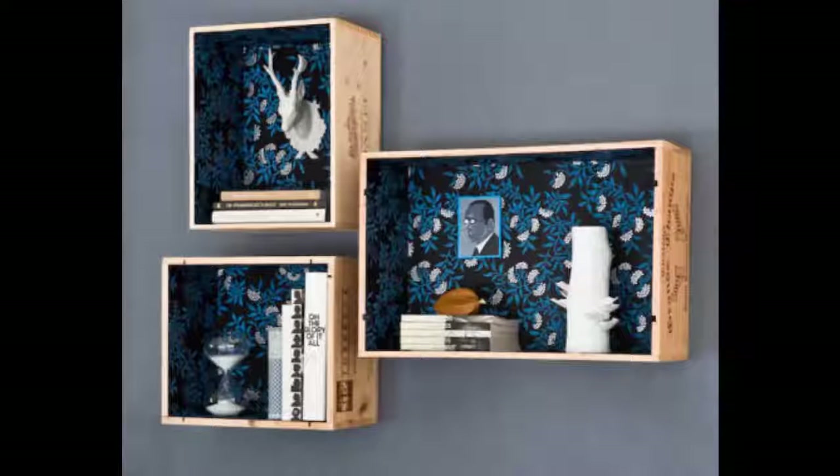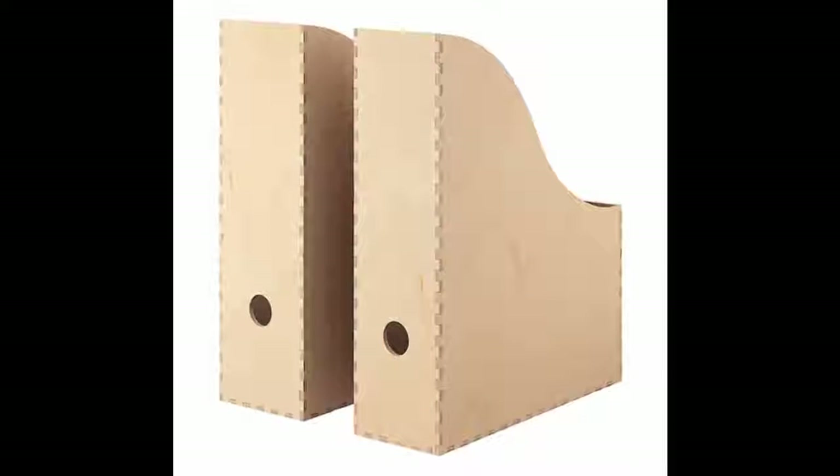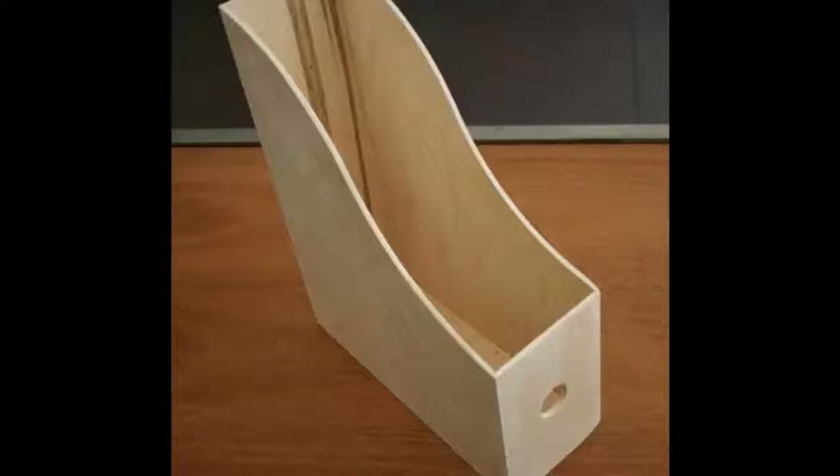19. Wine crate wall shelves — more elaborate instructions are provided by DesignSponge.com. 20. Magazine holder bookshelf. You can get one of these from IKEA for $9.99 for a set of two, or DIY it yourself.